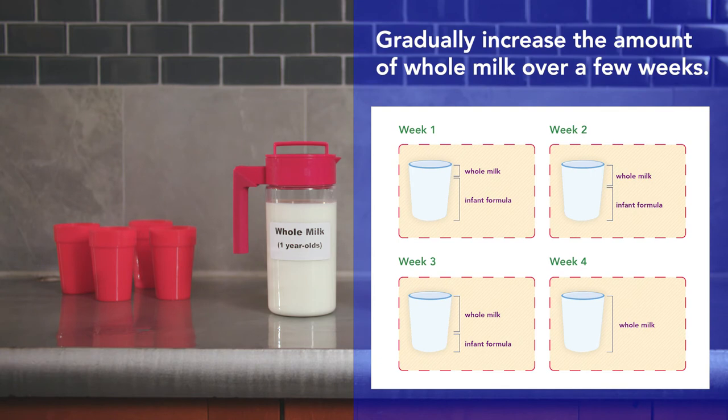A graphic shows increasing amounts of whole milk over four weeks. Week one: the cup contains one-fourth whole milk and the rest infant formula. Week two: one-third whole milk and the rest infant formula. Week three: two-thirds whole milk and the rest infant formula. Week four: only whole milk. You can also try this with two-year-olds who are moving from whole milk to low-fat or fat-free milk.